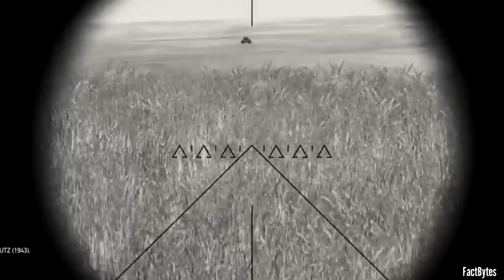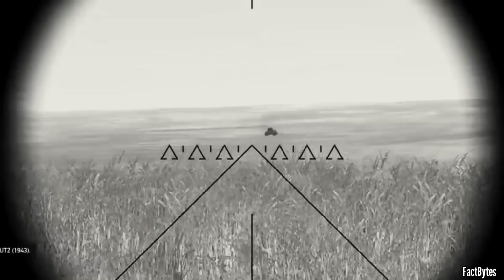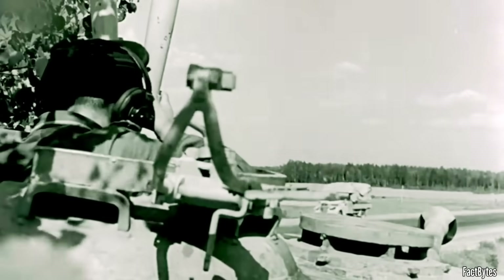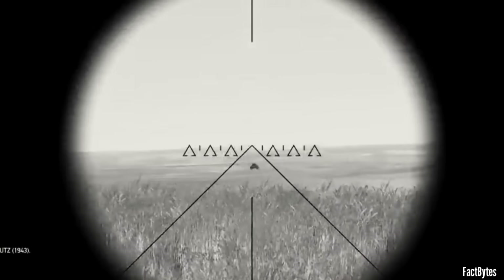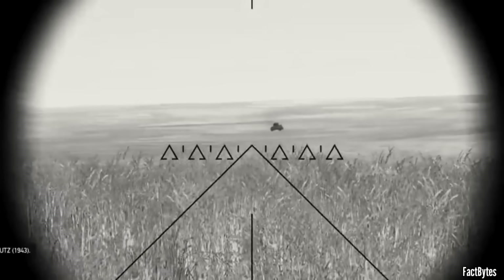Choice of magnification matters just as much. Low power to find and stabilize the image quickly; higher power to refine the aim point without losing the target. The Tiger's sight allowed that shift without leaving the eyepiece. It didn't make the gun stronger. It made the crew earlier — earlier to see, earlier to decide, earlier to shoot.